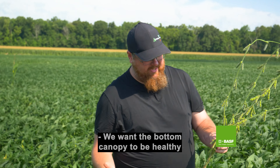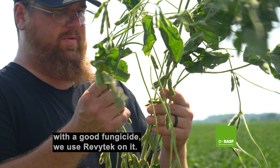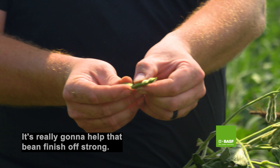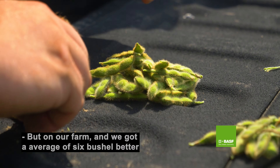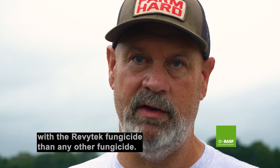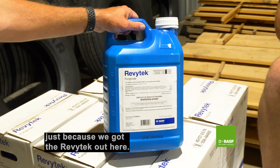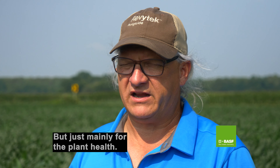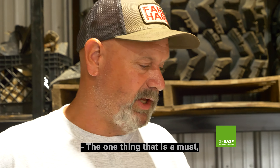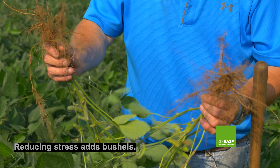We want the bottom canopy to be healthy with a good fungicide. We use Revitec on it — it's really going to help that bean finish off strong. On our farm, we average six bushels better with Revitec fungicide than any other fungicide, probably absent of disease, but mainly for the plant health. The one thing that is a must is this product right here — reducing stress adds bushels.